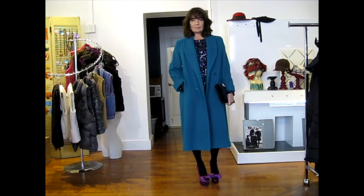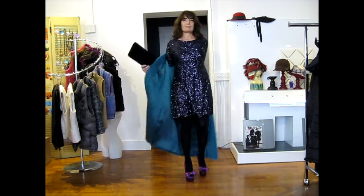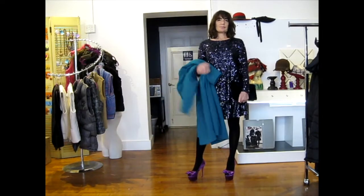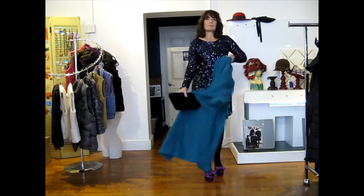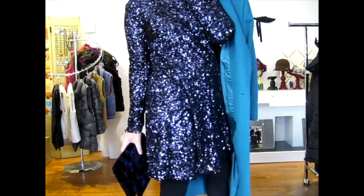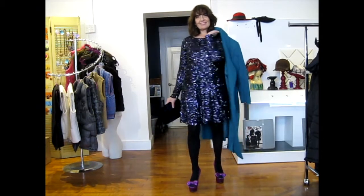I put the blue coat with a cocktail look — going tone-close to the blue with a navy blue sequin dress. I kept everything else really simple: black tights, a velvet clutch, and these crazy raspberry-colored platform pumps. I'm playing with color in this outfit — pink shoes, blue coat, blue dress. That dress is so warm and comfortable but super festive.